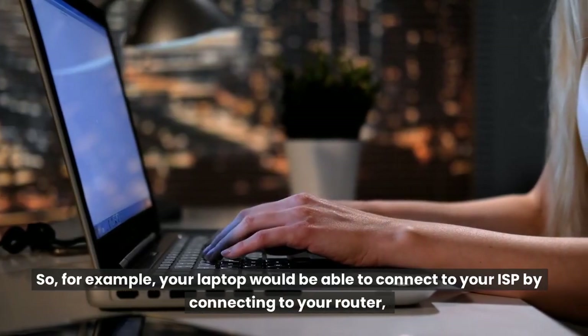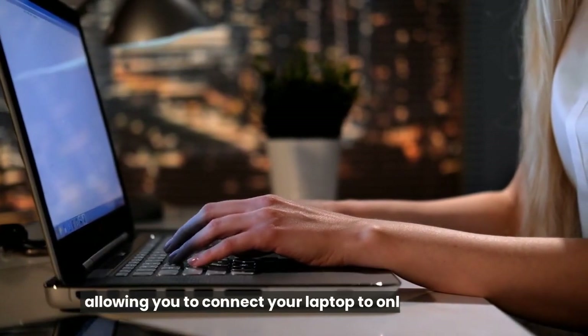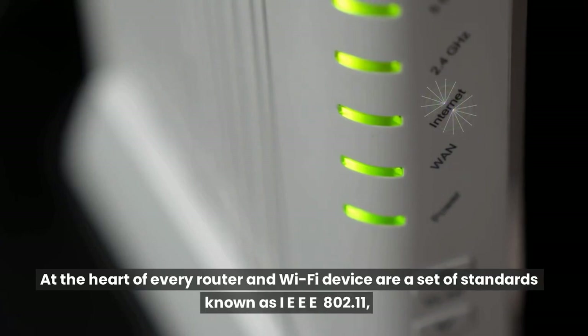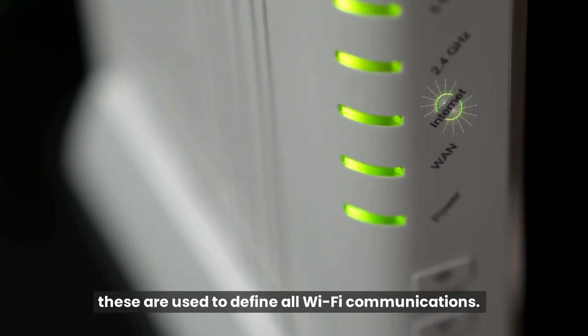So, for example, your laptop would be able to connect to your ISP by connecting to your router, allowing you to connect your laptop to online services. At the heart of every router and Wi-Fi device are a set of standards known as IEEE 802.11. These are used to define all Wi-Fi communications.